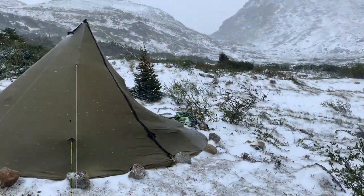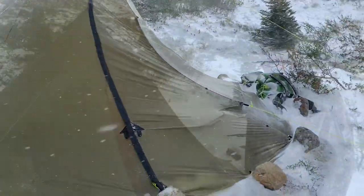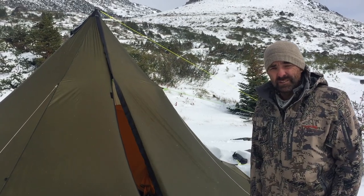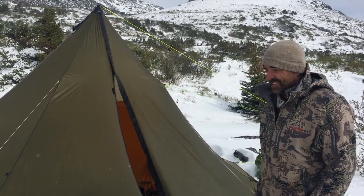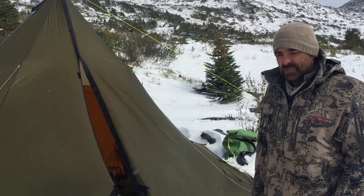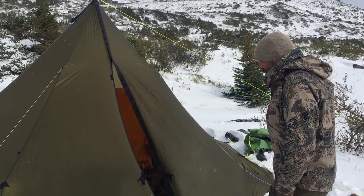As you can see, our teepee is still standing after suffering through those conditions. I just wanted to highlight some of the things that we did to make sure it stood up to the weather. The first thing you can see is we guyed it out.